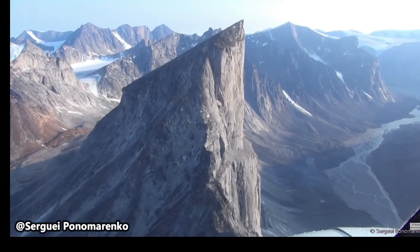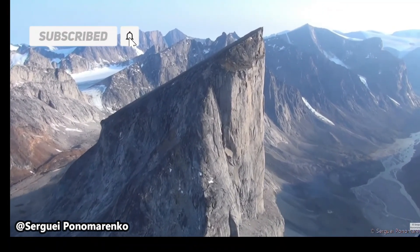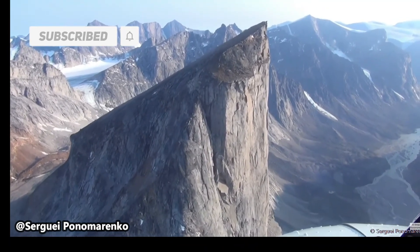So let us know — would you ever climb Mount Thor? How does spending the night on a sheer cliff sound to you? Let us know in the comments down below and hit that subscribe button for future content.